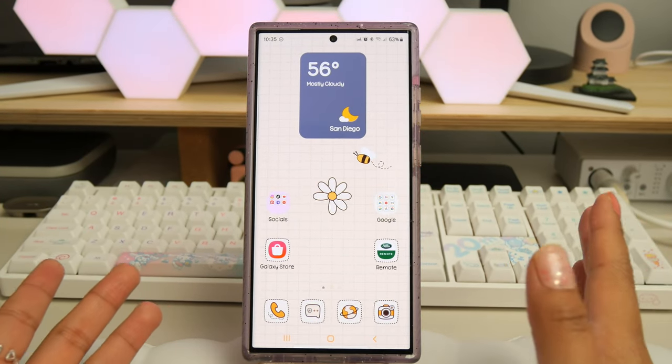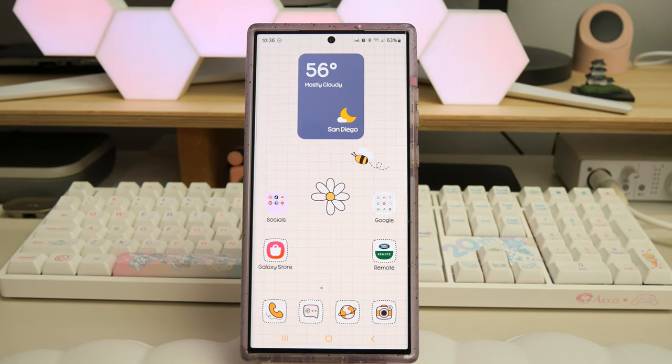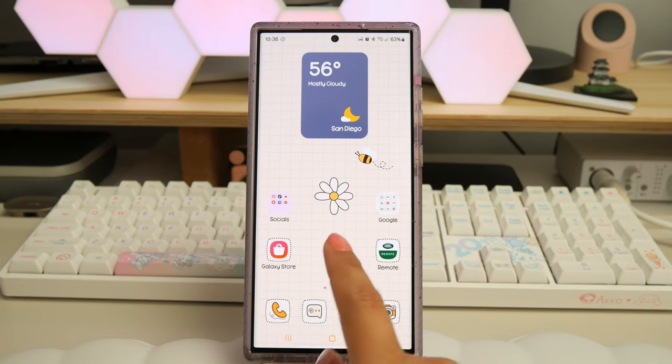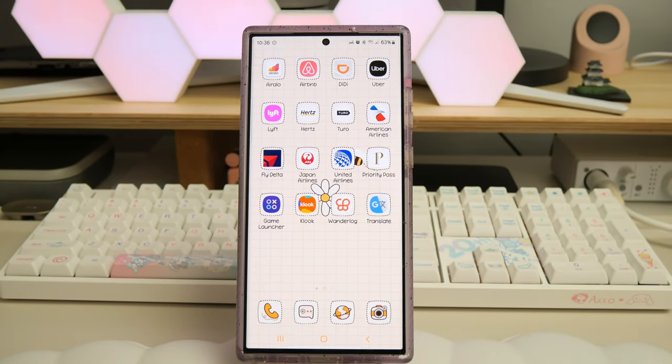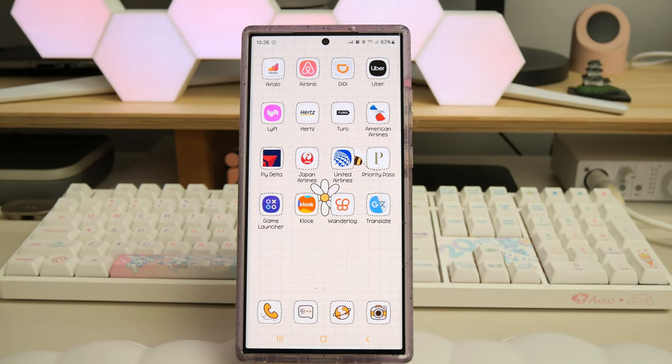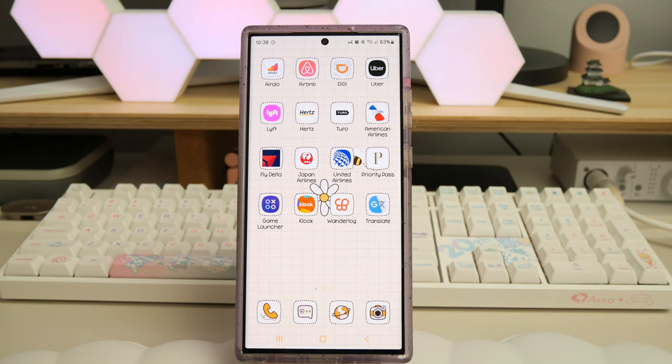Hey guys, finally sitting down to record this video. I really want to share which apps I'm using on my Galaxy S23 Ultra to prepare for my trip to Japan — some of these I've already used for other trips in the United States. I put them all on one home screen so they're easy to see all at once.